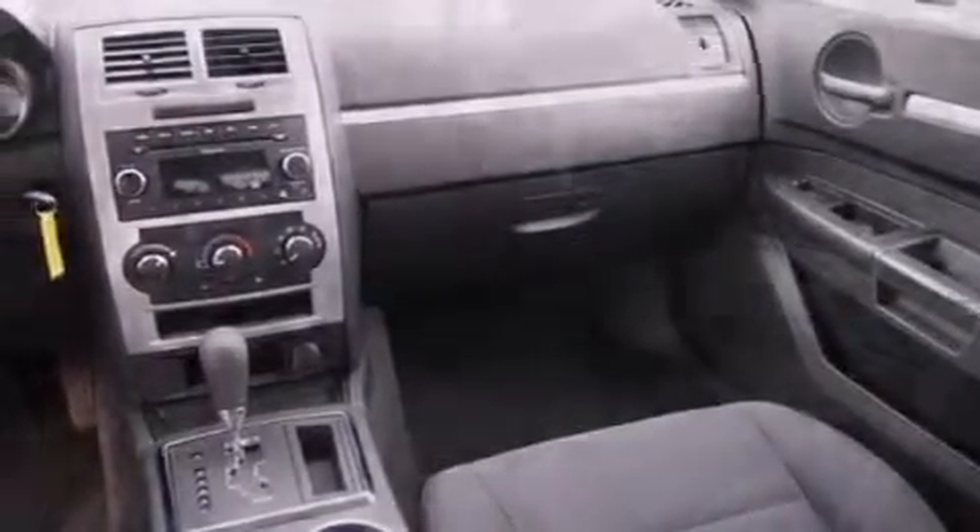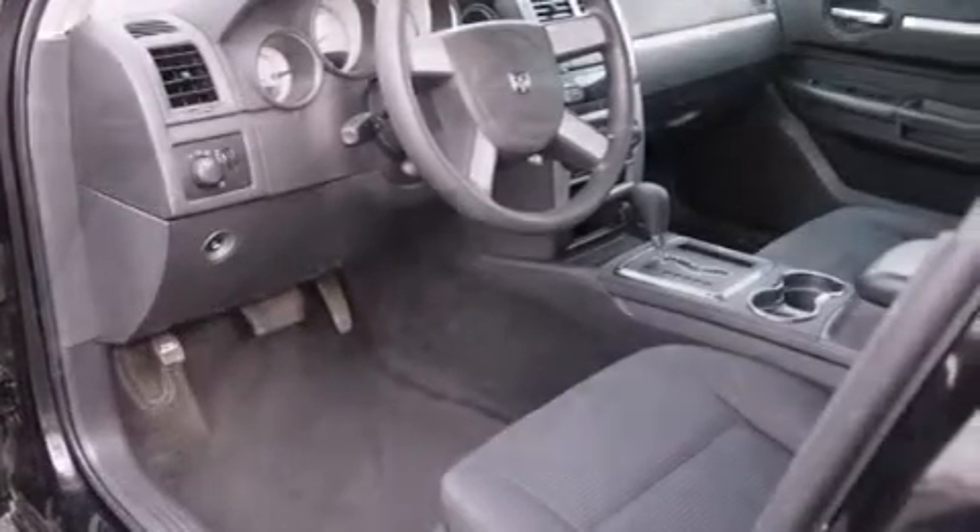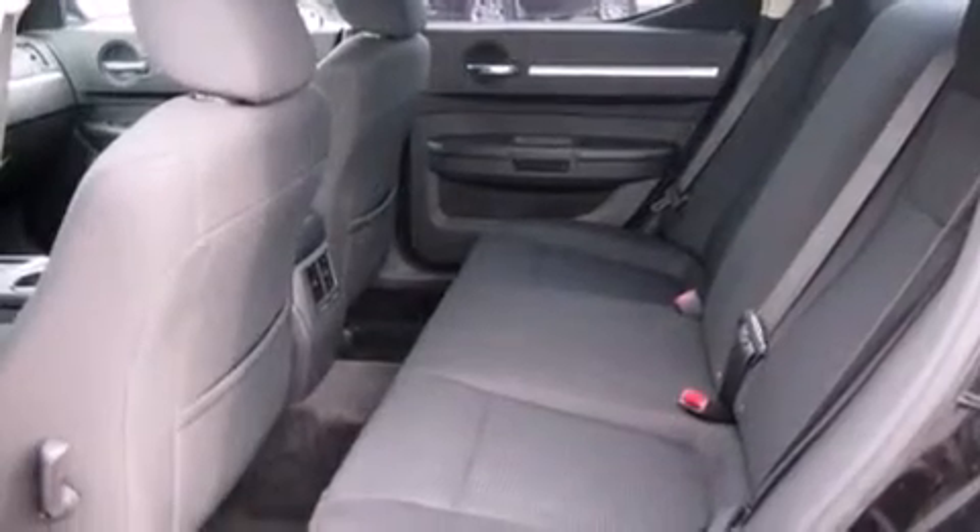All of the following features are included: air conditioning, cruise control, full-power accessories, a passenger-side airbag, a rear-window defroster, tinted glass, and speed-sensitive wipers. This vehicle has fewer than 53,000 miles on the odometer.